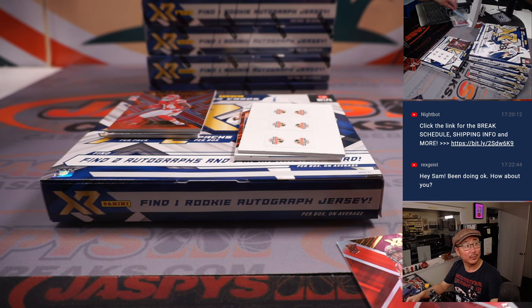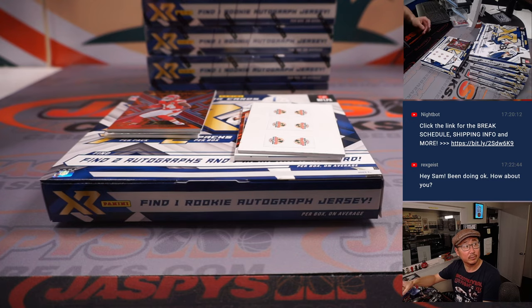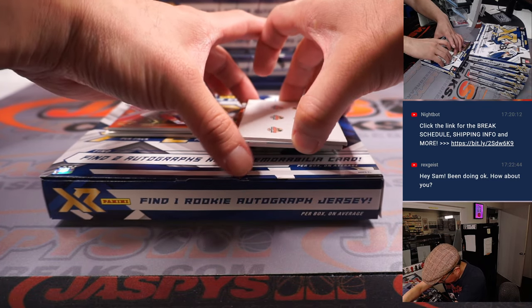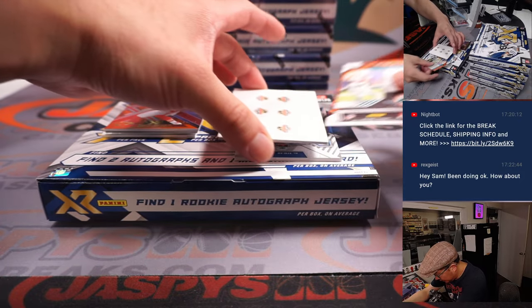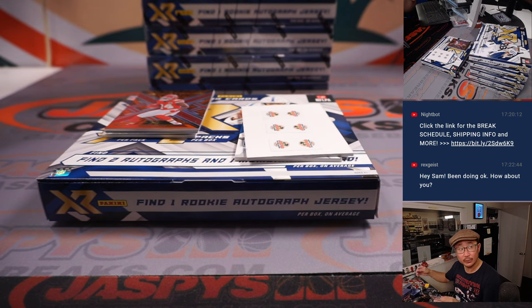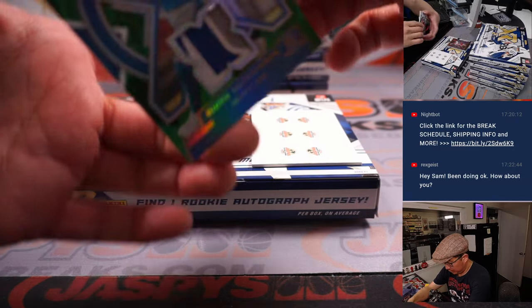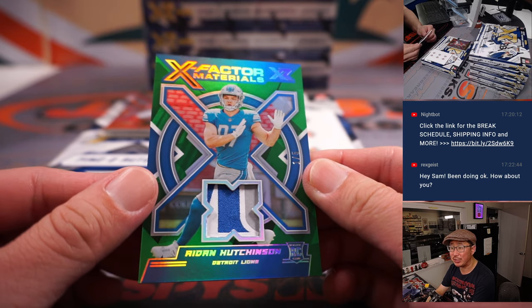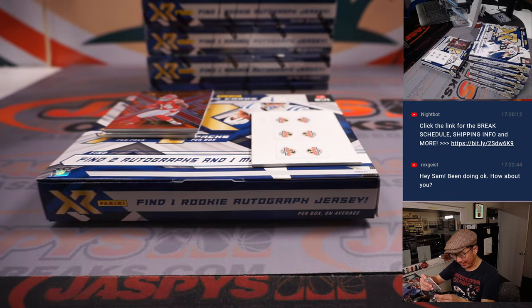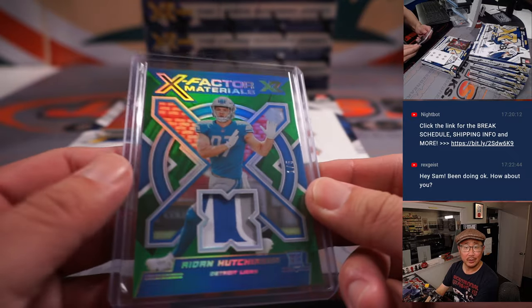That's Dallas ball — just outside of the red zone. I feel like that's a Jalen Waddle autograph. 16 out of 25, Arthur with Miami. And then we've got Aidan Hutchinson, one out of five X-Factor Materials — it's a nice relic there. I like the X windows that they have for the relics. That'll be for Arthur and the Lions.